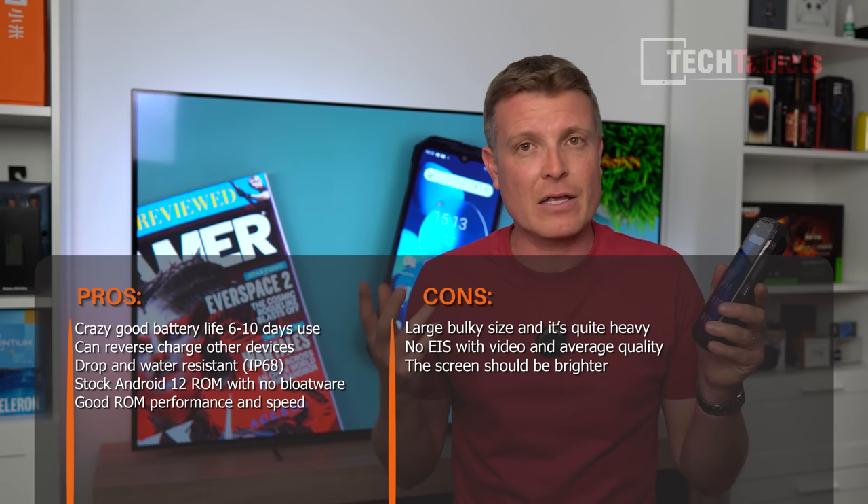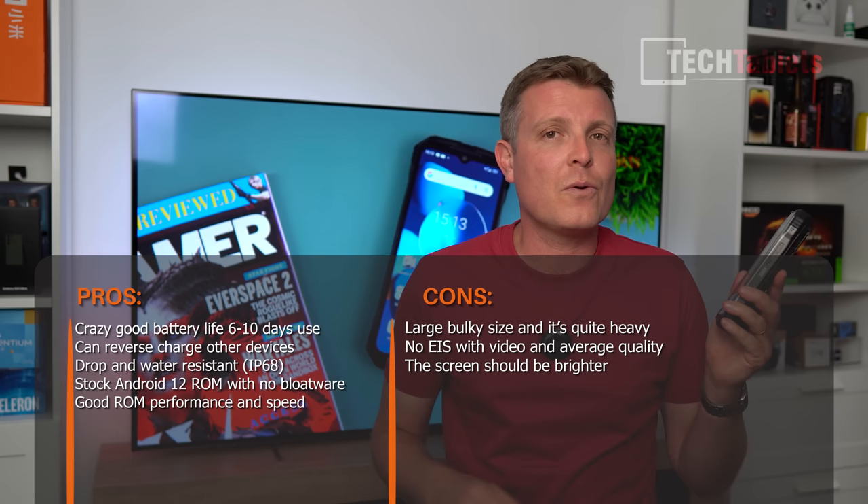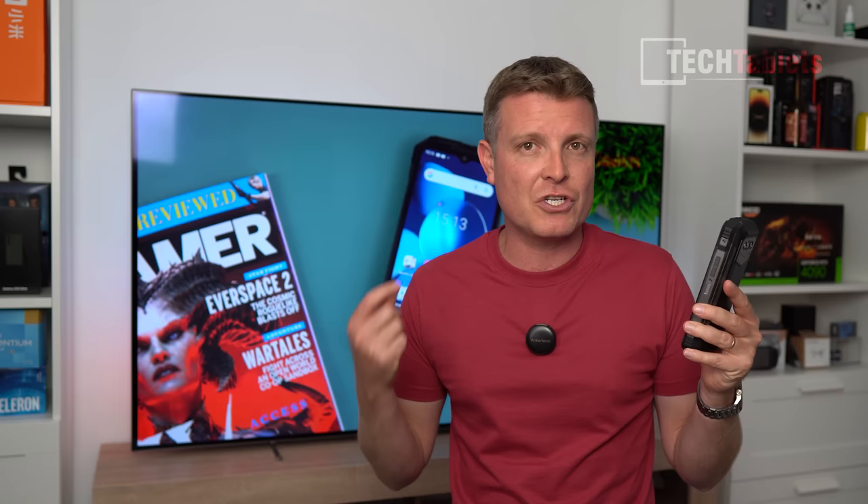The areas where the phone falls short are the cameras — they're okay for a decent photo but video performance is lacking and I hope a firmware update can address that. As an outdoor phone the screen doesn't fare well in direct sunlight given its brightness limitations, though it's fine indoors or in shade. And of course the obvious trade-off — with a 22,000 milliamp-hour battery it is very bulky and very heavy — in fact the largest and chunkiest phone I've reviewed. Overall though, it covers all the bases for its target audience.